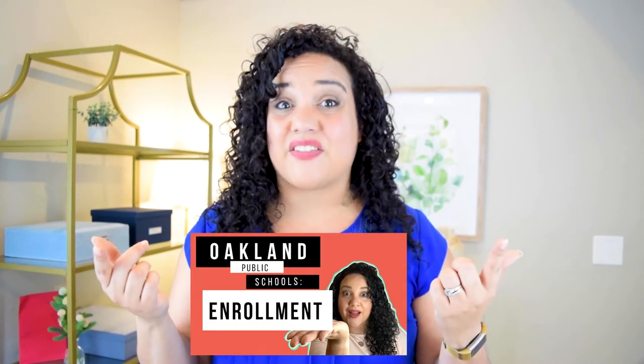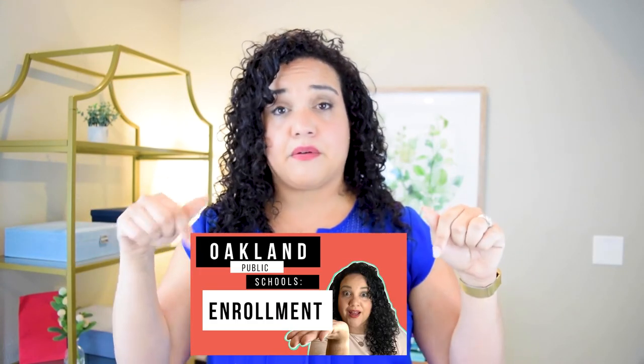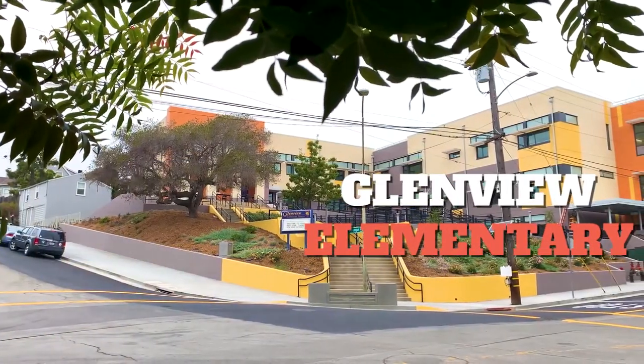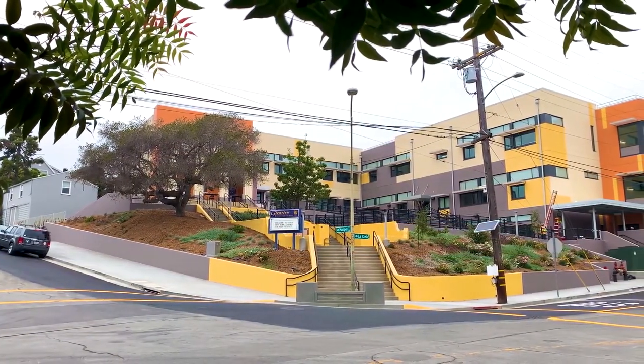Glenview Elementary serves the community of Glenview. Now, just because you live there doesn't mean you'll automatically go there. If you want more information about enrolling in Oakland Public Schools, make sure you check out the video I did about that — I'll put a link down below. But in general, a lot of the neighborhood kids go to Glenview Elementary.